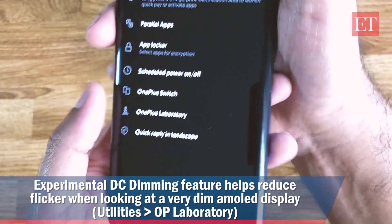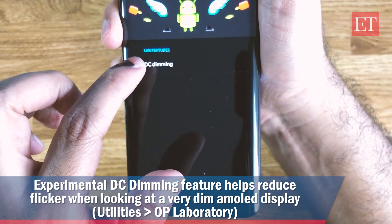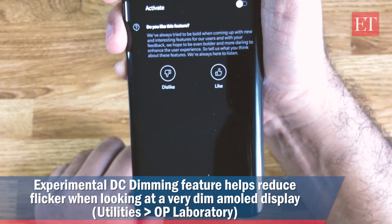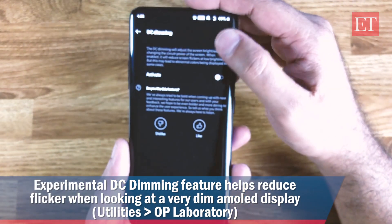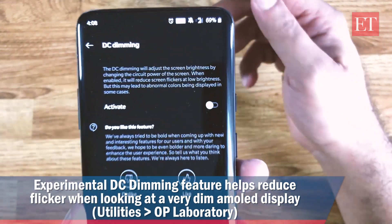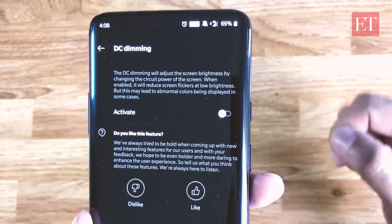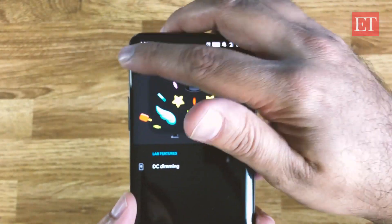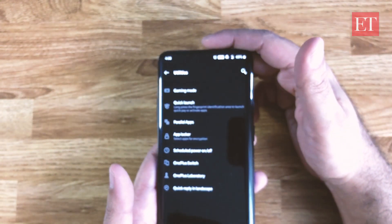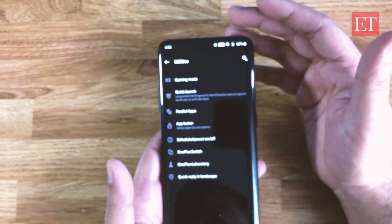One feature they also have is called OnePlus Laboratory. Go into Utilities and you'll see OnePlus Laboratory — inside there's an option called DC Dimming. This adjusts screen brightness by changing the circuit power, which is different from the usual way Android phones dim the screen. It's turned off by default but you can try it out.